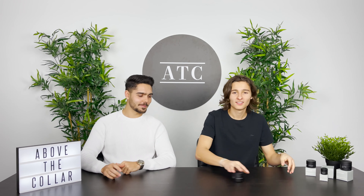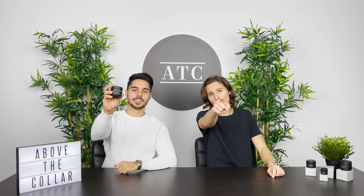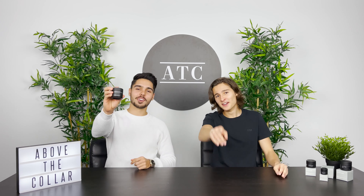Alrighty, so first up we got the charcoal cleanser. Boom. Charcoal cleanser.